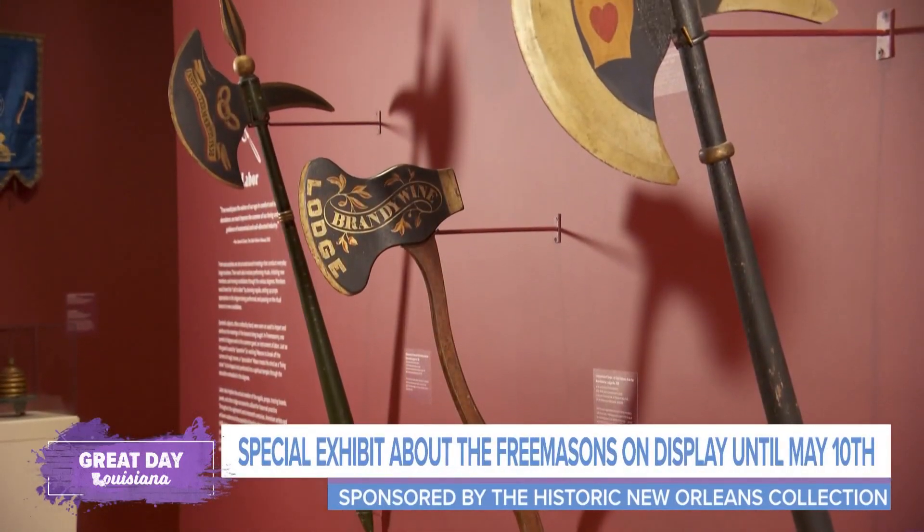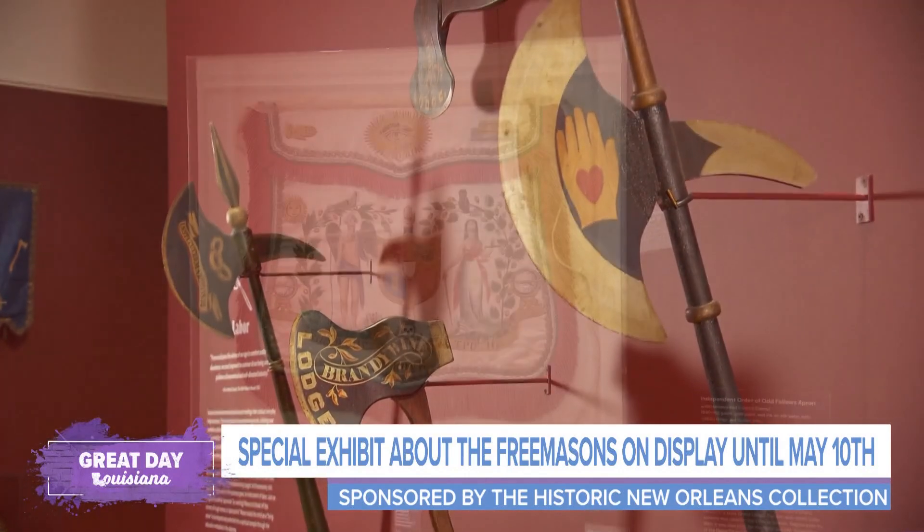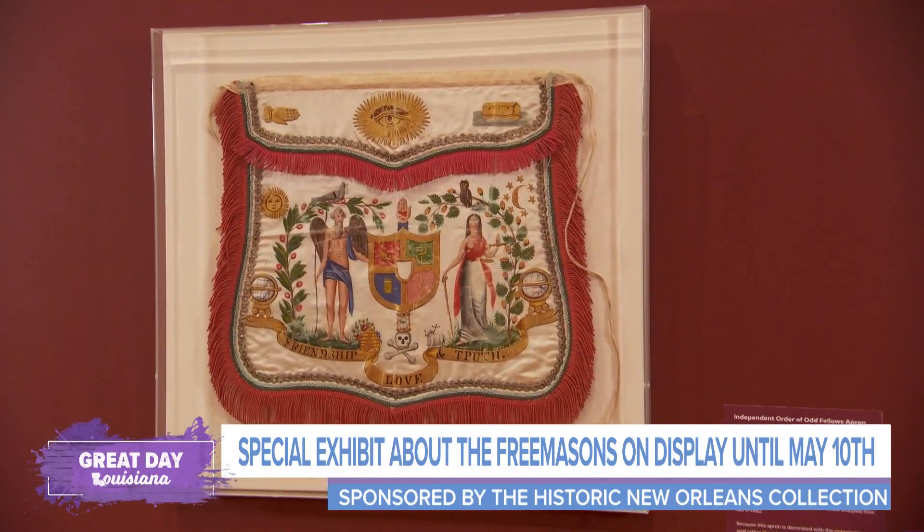Mystery and Benevolence, the traveling exhibit, is a way for people who would otherwise never get to see these things to actually get to see them up close, learn about their history, and just marvel at the beauty and strangeness.